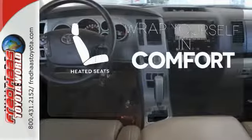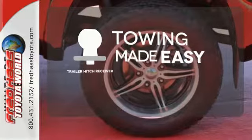Warm off the chills with the heated seats. The trailer hitch receiver is a must-have to tackle any project.